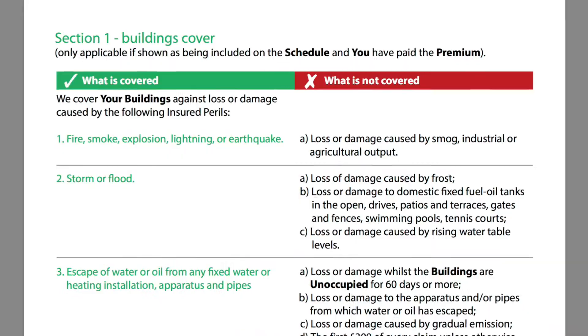It might be really boring but you've got to read your policy wording. You need to know what you're covered for, you need to know what you're not covered for, and if you're not happy with the cover you've got, you need to tell your insurance company about it.